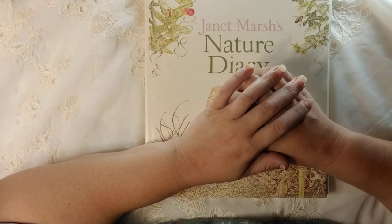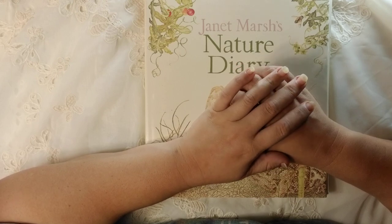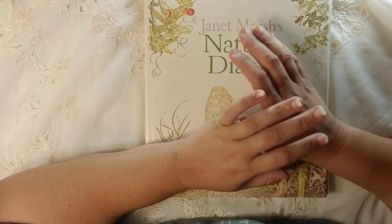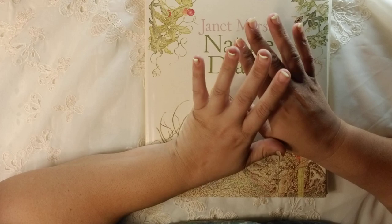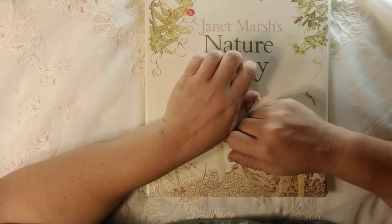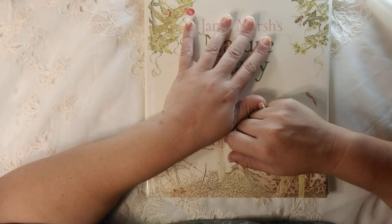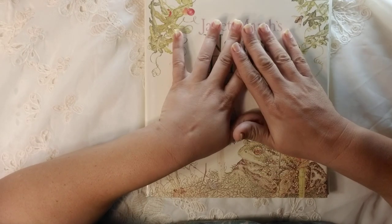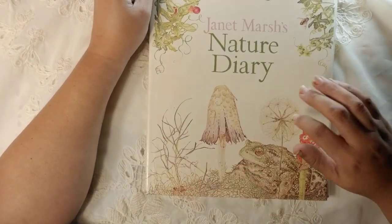I was searching through and I came across a book that I had found at the thrift store quite some time ago. I know everybody loves Edith Holden, and don't get me wrong, I'm an Edith Holden fan all the way. But I came across this, and it's a really good book. If you can't get Edith Holden, this book is a very good alternative, so I wanted to share it with you today.